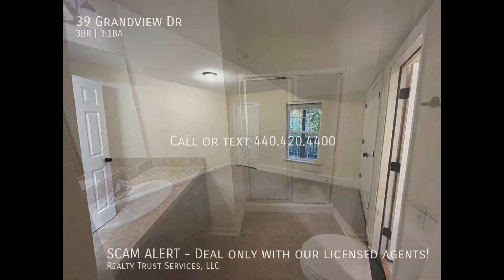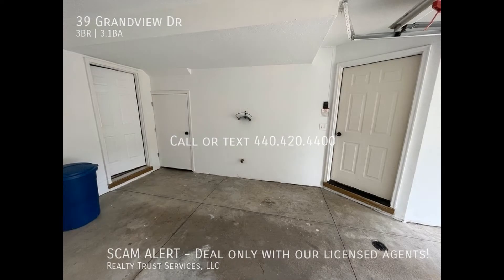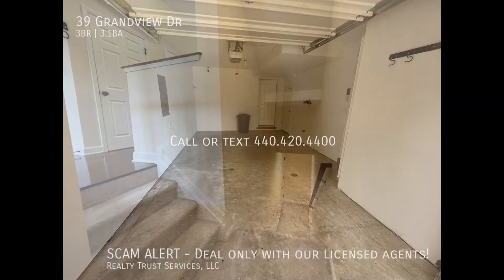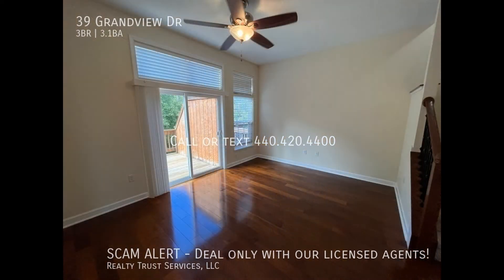This condo with 1,993 square feet of space is in a great location. To the first level are a bedroom with a private bath, access to the walkout private deck with wooded views, and access to the garage. The main level boasts 10-foot ceilings, an open floor plan, and beautiful hardwood floors.